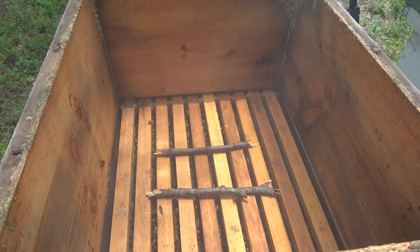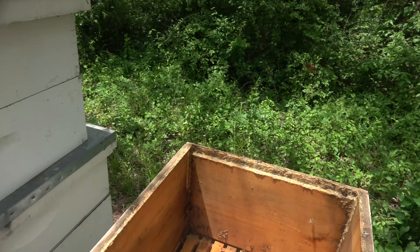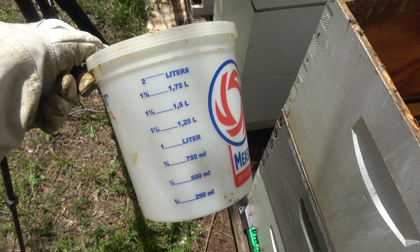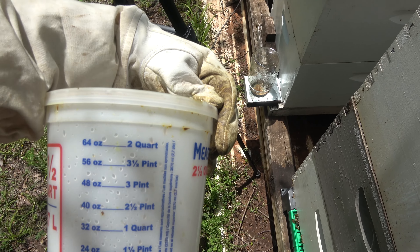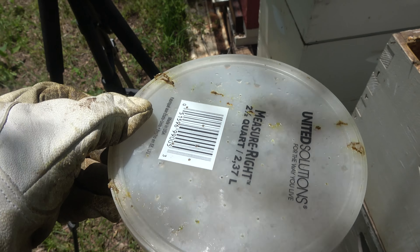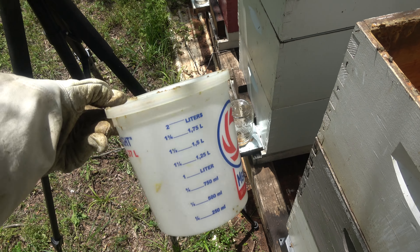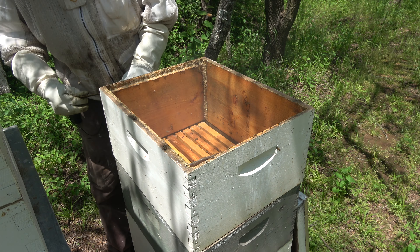I put two sticks down there to keep the feeder up off the frame so they can get all the way around. It's a little tub that holds two quarts — I thought it was two and a half but it's two quarts. I put a bunch of little holes in the lid. When you flip these over, be sure you hang on to that lid because it doesn't seal real tight.